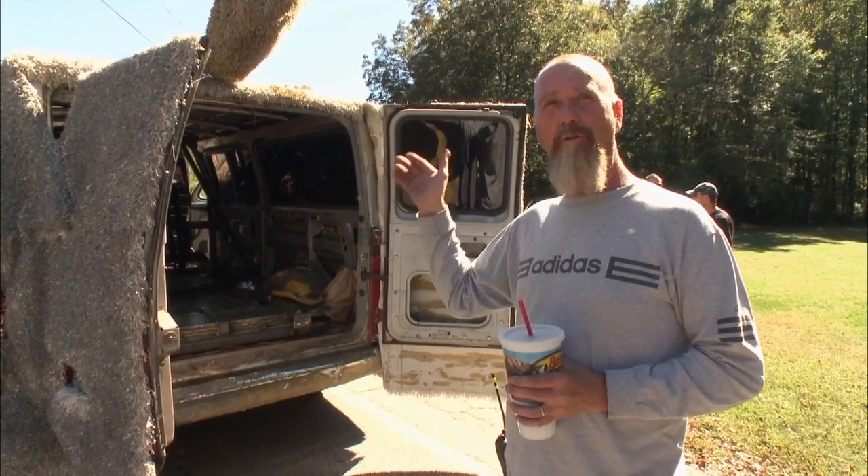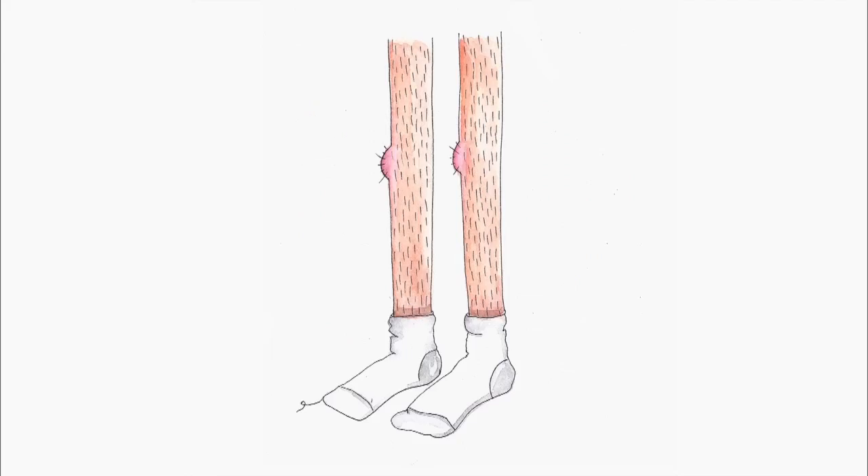This is a replica of the Mutt Cuts, although it uses the tail, ears, legs, and nose from the original.